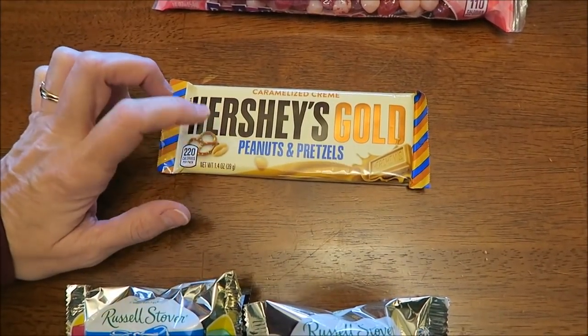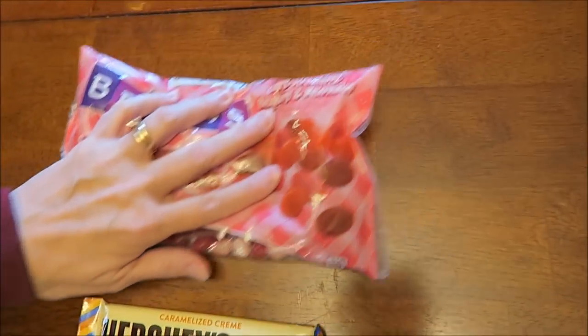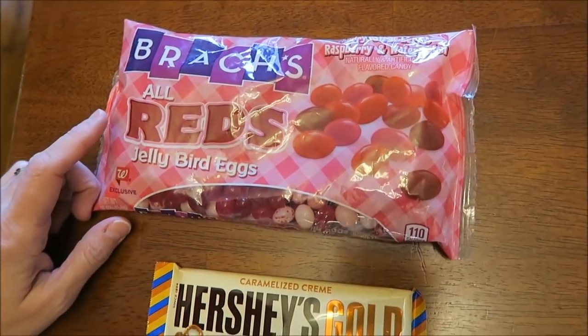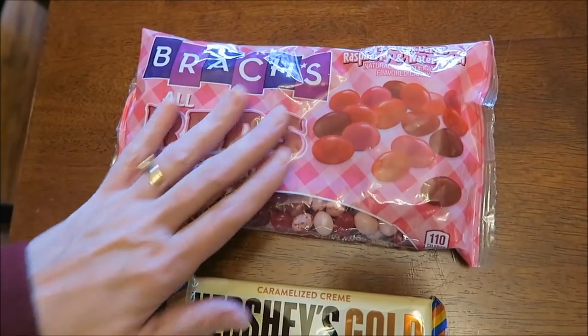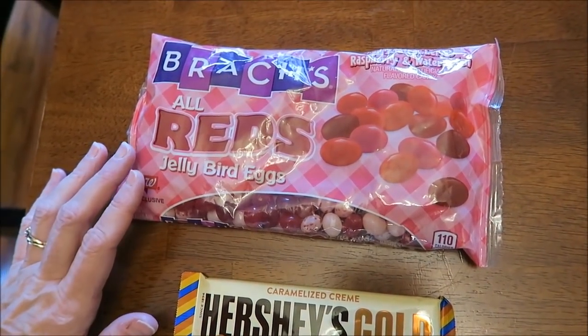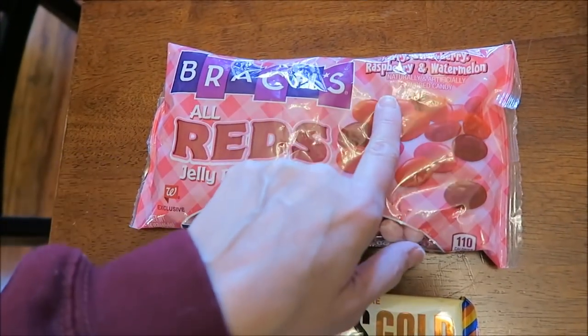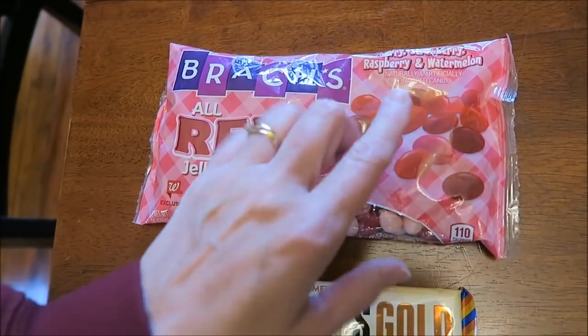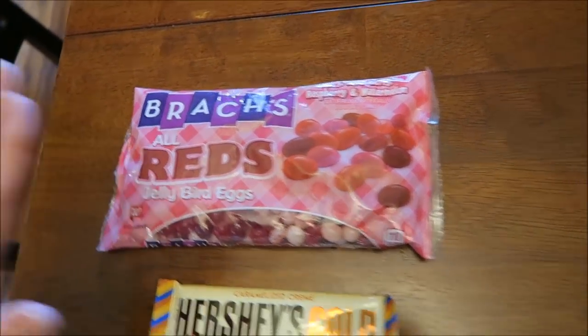I always buy something at the register at Walgreens for some reason. Last time I bought the white Reese's cup; this time I bought the Hershey's Gold. Then Austin said I should buy the All Reds — I took a picture of those on my Instagram weeks ago. He mentioned two of the flavors are new, though I don't remember which two, so he said I should go ahead and get it and try it.